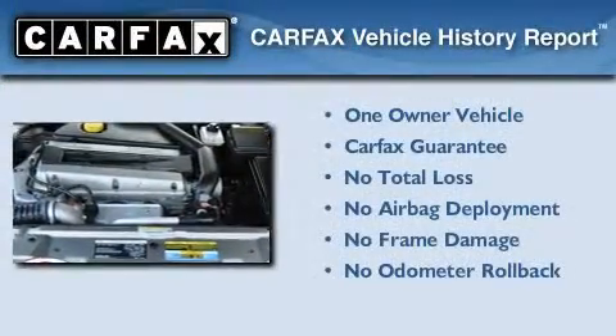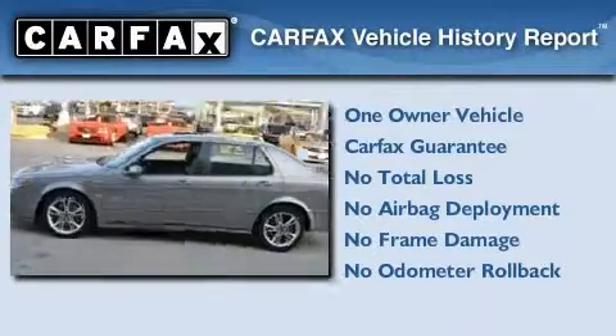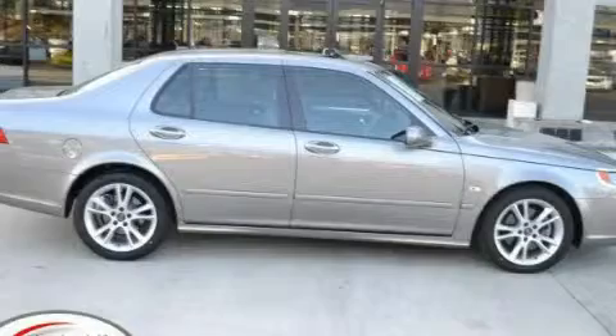This Saab has had only one owner and it qualifies for the Carfax buyback guarantee. Stop by today and test drive this vehicle for yourself.